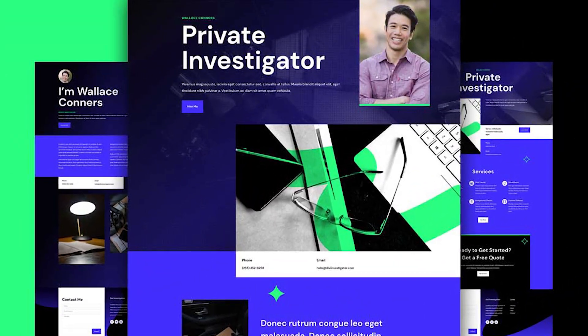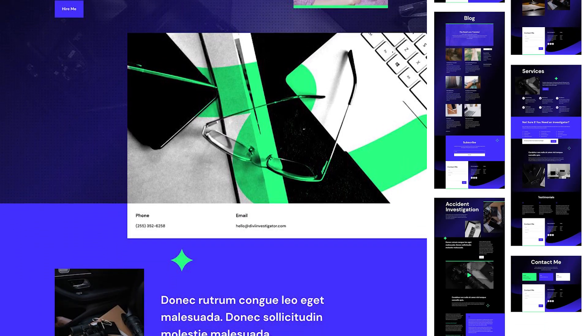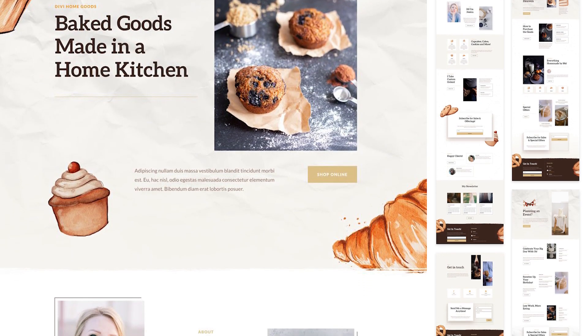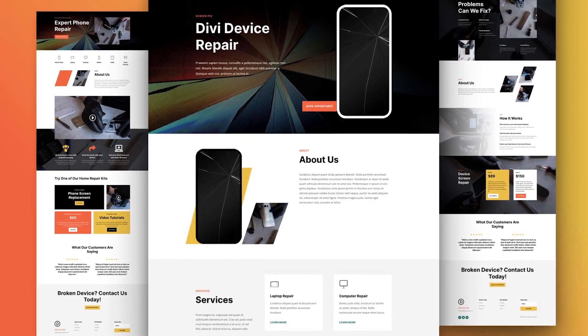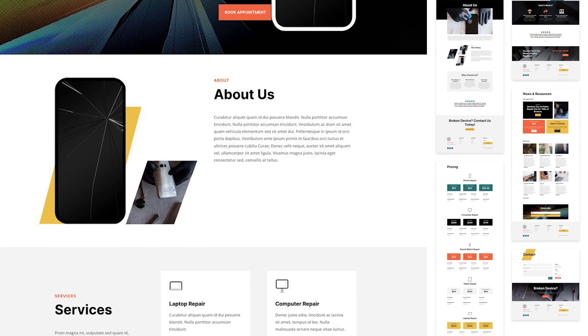Number 1: Private Investigator. It includes 7 pre-made page layouts and a footer design. Number 2: Homebaker. This includes 8 pre-made page layouts and a footer design. Number 3: Device Repair. This also includes 8 pre-made page layouts and a footer design.